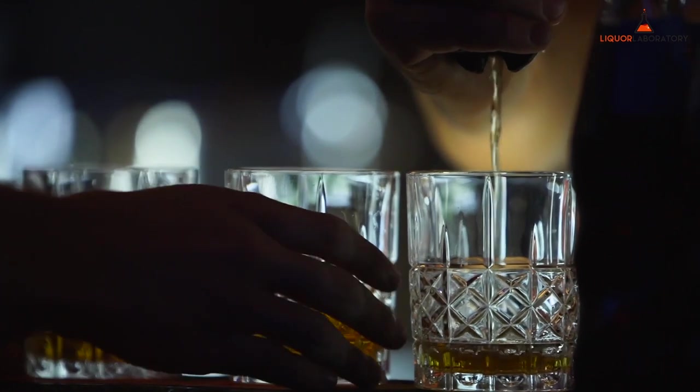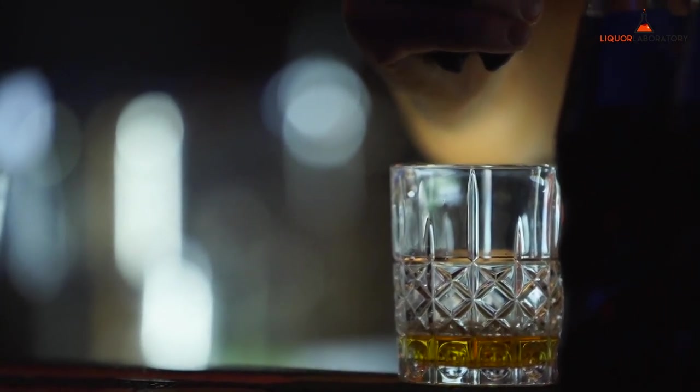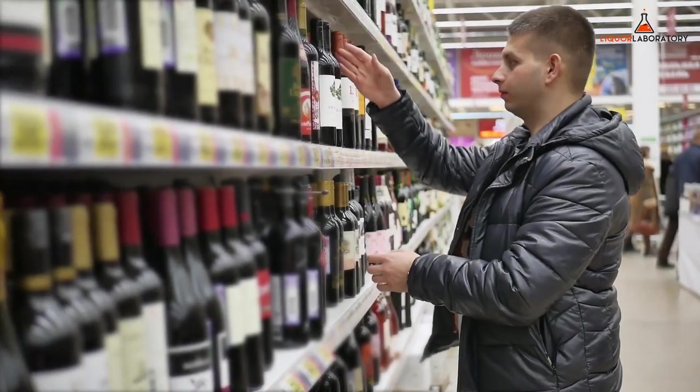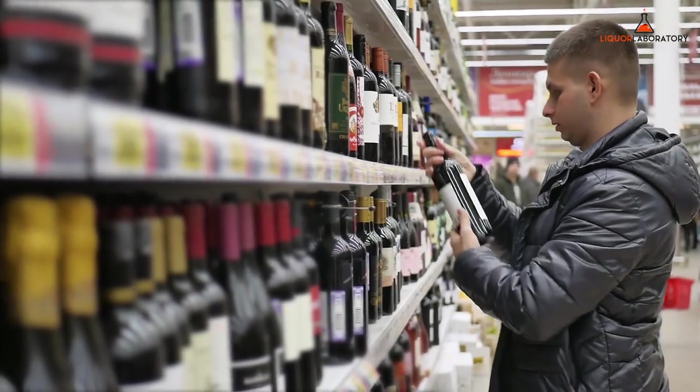Who could ask for more if the Costco whiskies are of good quality, great value for money, and accessible? There are 833 Costco warehouses worldwide, not to mention its online shop. Additionally, there are 14 states where you can buy alcohol without a Costco membership.